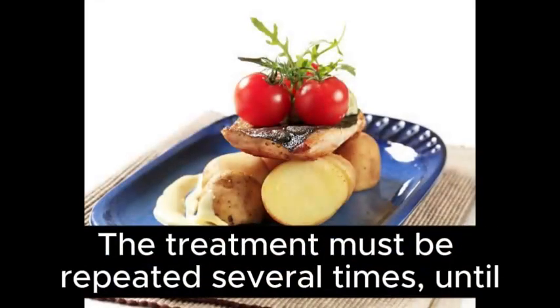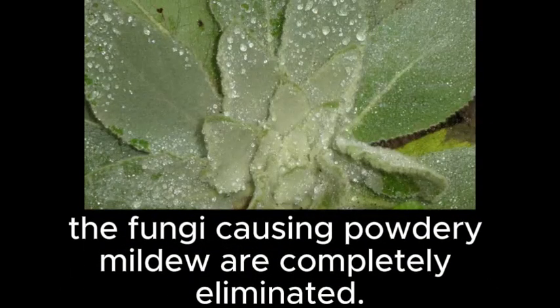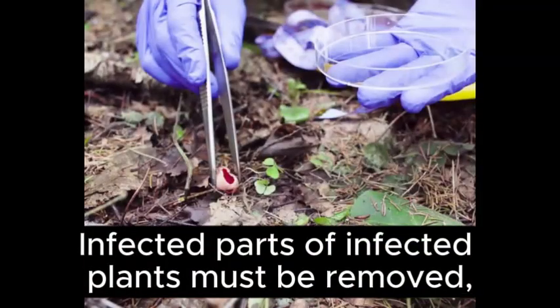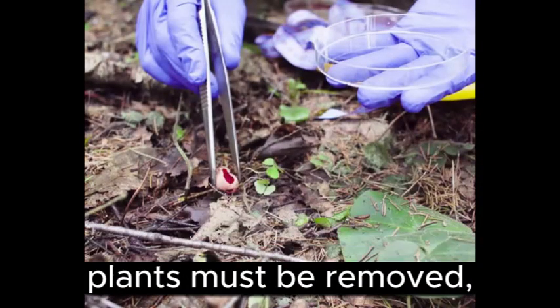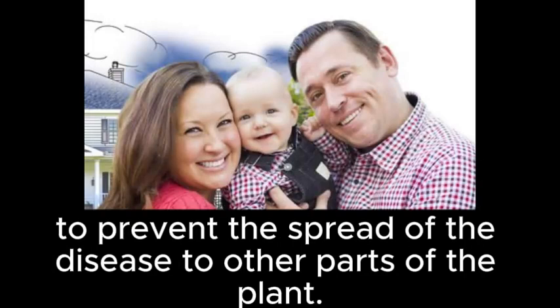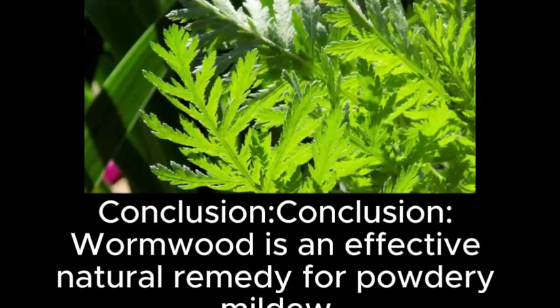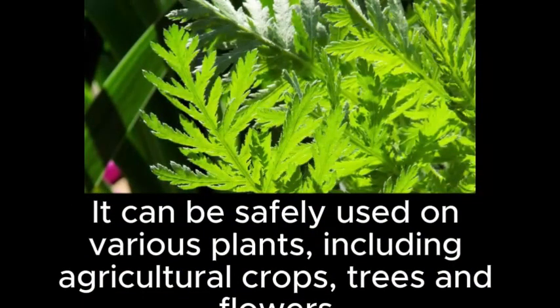The treatment must be repeated several times until the fungi causing powdery mildew are completely eliminated. Infected parts of plants must be removed to prevent the spread of the disease. Conclusion: wormwood is an effective natural remedy for powdery mildew. It can be safely used on various plants, including agricultural crops, trees, and flowers.